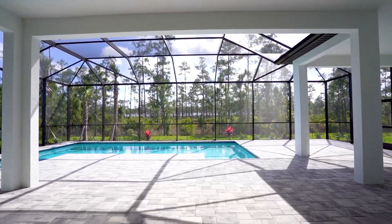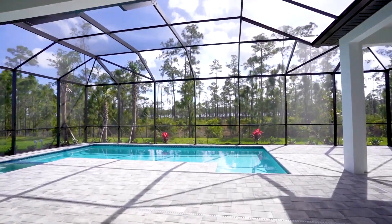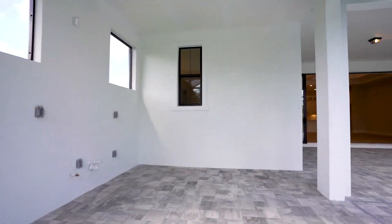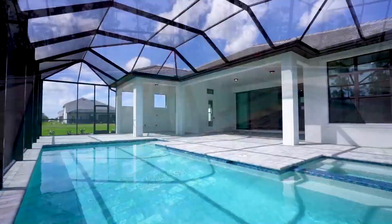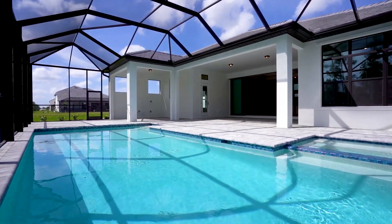Your outdoor oasis awaits and features a custom pool and spa, plumbing for your future outdoor kitchen, a pool bath, protected tropical preserved views, and plenty of room for entertaining guests.